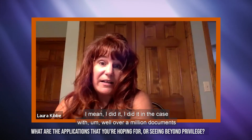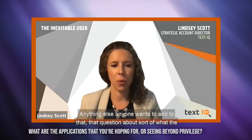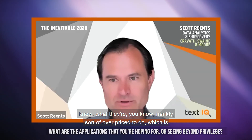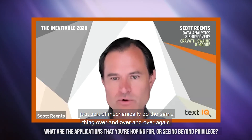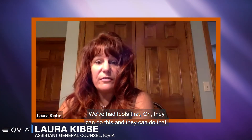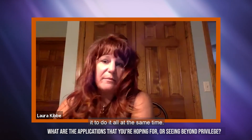How far are we from that now? We're close. I actually did it in a case with well over a million documents and never used a single contract attorney. Another way to think about it: AI allows lawyers to do what lawyers do best — make those judgment calls through legal reasoning — rather than mechanically doing the same thing over and over again. That's what technology is good at, and there's a natural symbiosis there. The market has had tools that can do individual things, but from an efficiency standpoint, we want it to do it all at the same time.